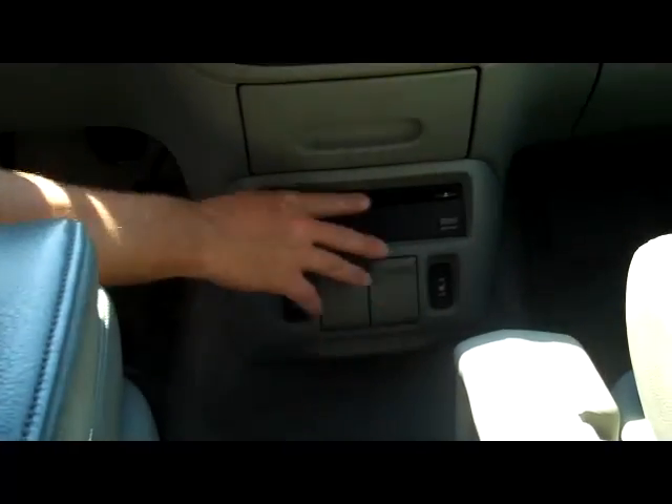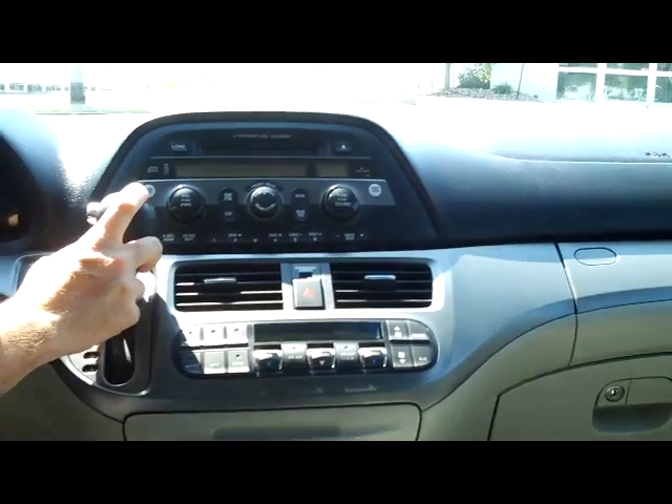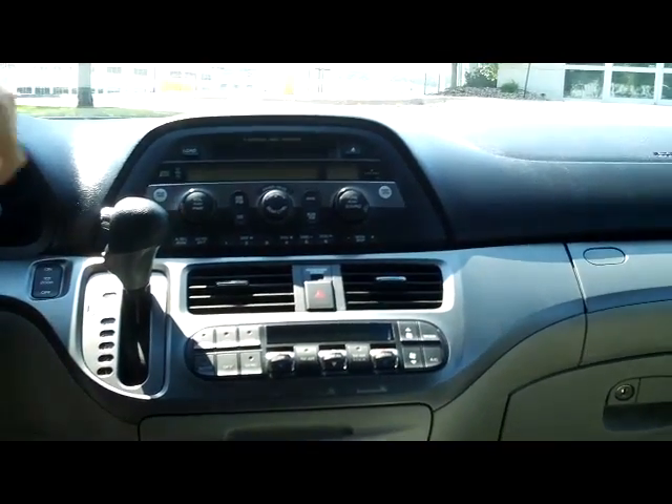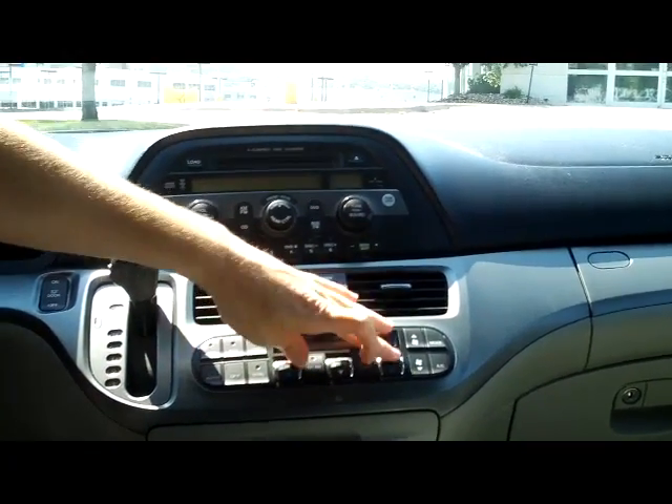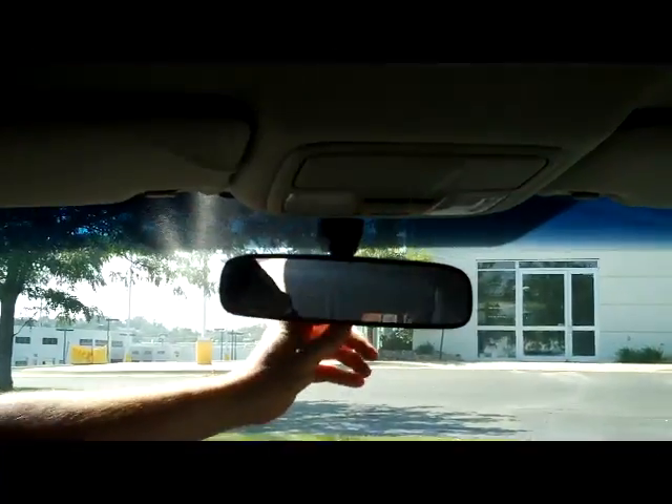Driver and passenger armrest, center console that'll collapse to give you access to the back. You do have heated driver and passenger seats, multiple power outlets, DVD player, cup holder, and more storage. Four-speed automatic transmission with overdrive, independent heating and air conditioning controls for the driver, passenger, and back, plus a six-disc CD changer. You have your day-night mirror, HomeLink system, and sunglass holder with mirror.